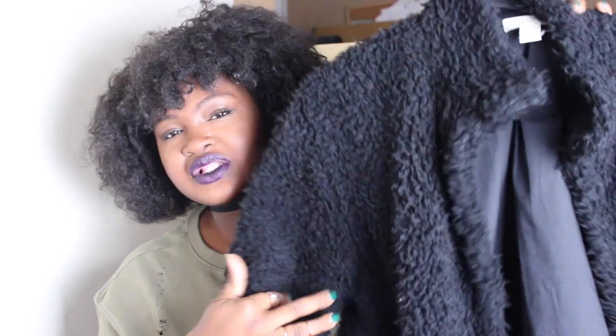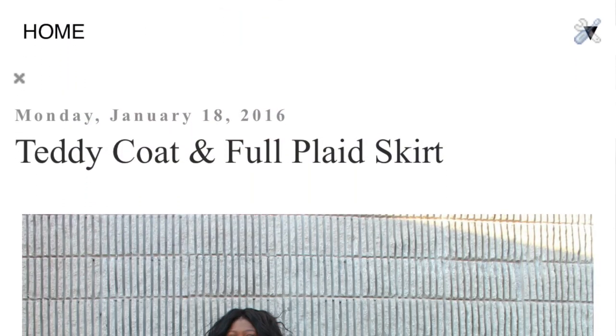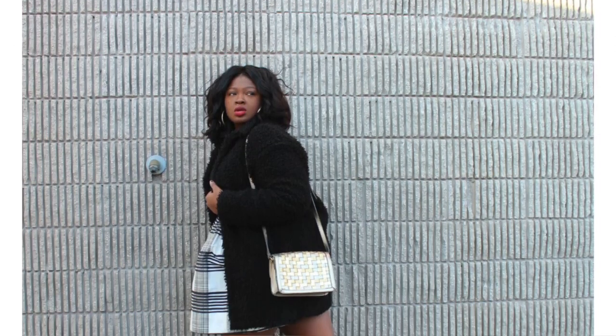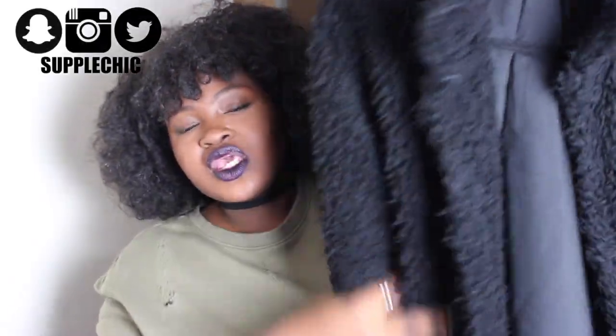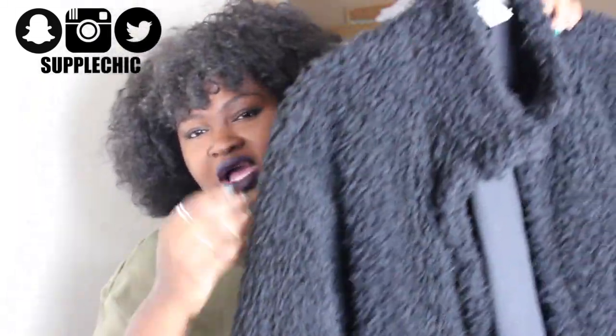Last but not least would definitely be a teddy coat. This one happens to be in black, but I actually want to get one in a different color — I've seen some blush ones and brown ones. A teddy coat, or fur coat, something that has some volume to it. This one is from H&M. As soon as I bought this coat I wore it all the time — it is so warm, incredibly warm. It's perfect for that January, February weather when it's so frigid. It has pockets on the sides and hooks to close it. It's a really cute, shaggy coat that hits me around my hips.